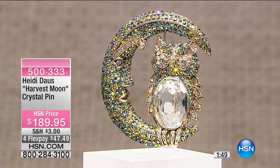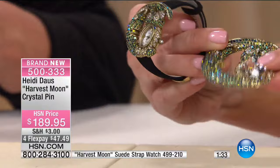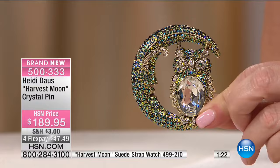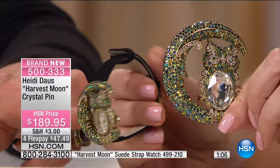This is the brand new Harvest Moon pin. Even from launching on hsn.com, I thought we had 150, but we have 80 of these available. We're doing it on flex pay for you — $47.49, or with your HSN charge card, you can do the extra flex pay. We do have a matching watch, which I've never seen us do — a pin with a matching watch. That huge center stone is amazing. The pin itself is two and five eighths by two and a quarter, one of our larger pins. All done in that wonderful crystal Aurora Borealis — it's actually jet Aurora Borealis, believe it or not. They've taken a black jet crystal and coated over the top with that special effect, and we've done the same thing in the watch.